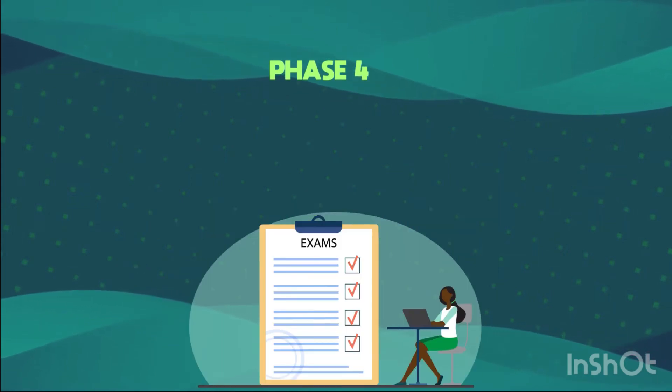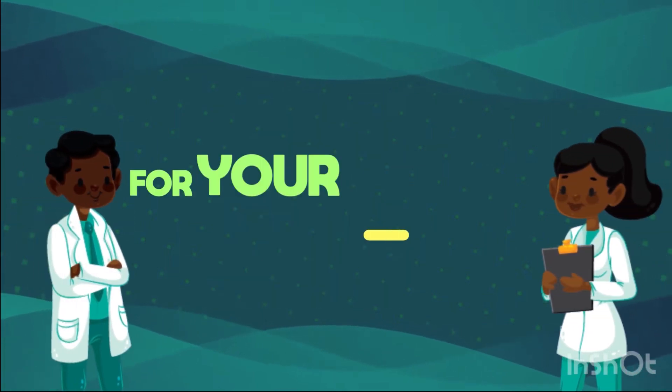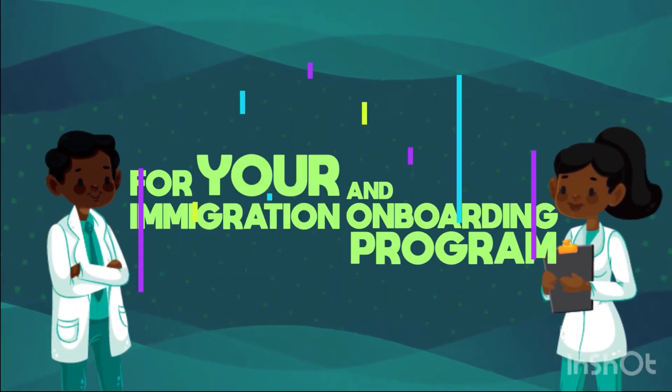Phase 4 — Write the NCLEX and pass. Then we connect you to American-based nursing recruiters for your immigration and onboarding program.